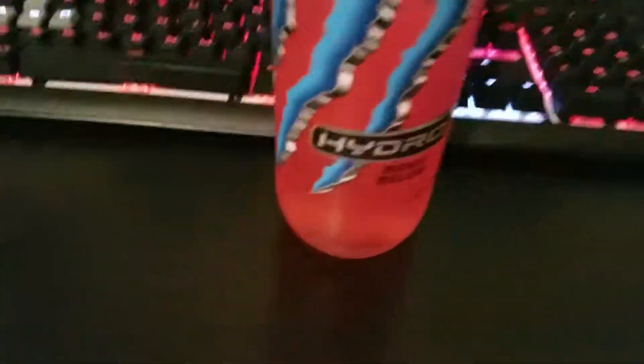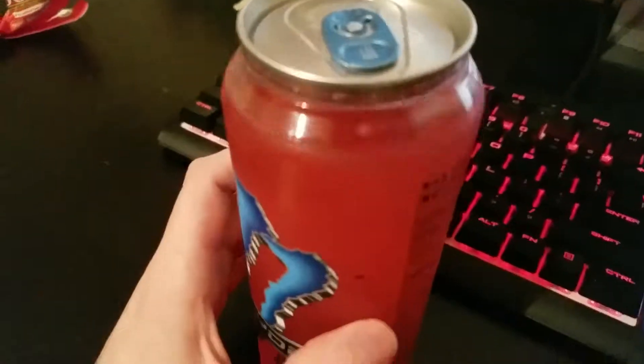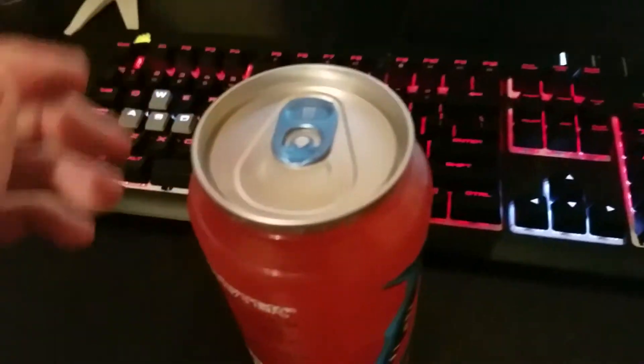We got a salty treat and now we got the sweet drink. I've been wanting to try this because it has this rubber can. So I'm going to crack it open.